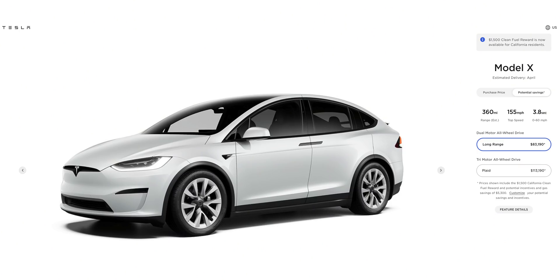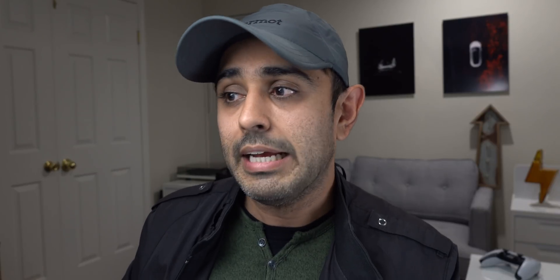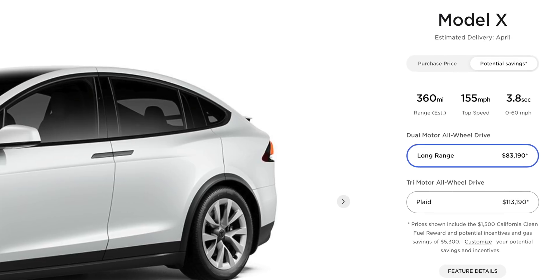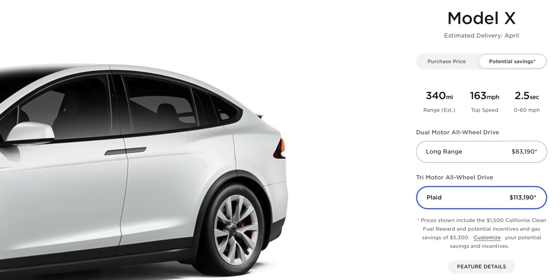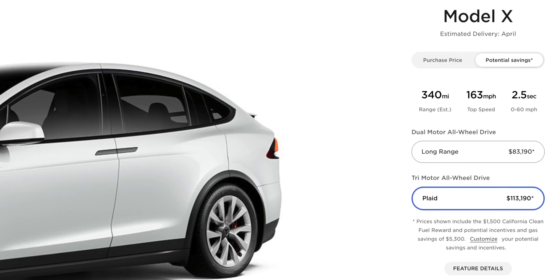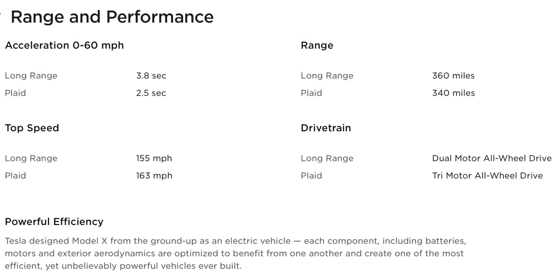Moving to the Model X, you have two options: Long Range and Plaid. The Model X Long Range is about $83,000 and offers 360 miles. Then there's the Model X Plaid for about $113,000, which takes a slight hit on range down to 340 miles, but it's the first SUV that can do 0 to 60 in 2.5 seconds. A family SUV going 0 to 60 in 2.5 seconds is crazy, but Plaid can do it.